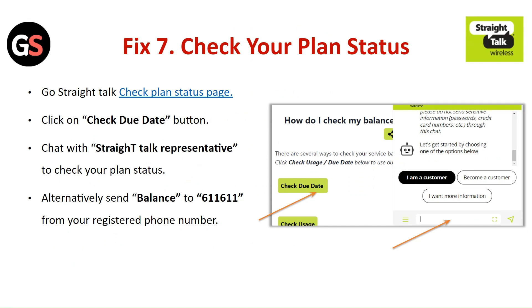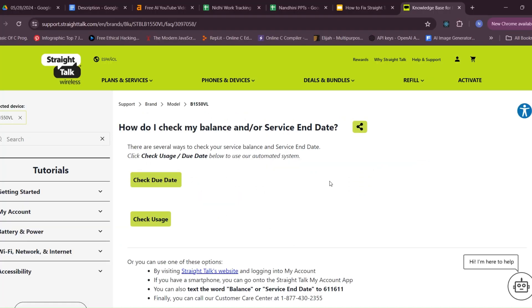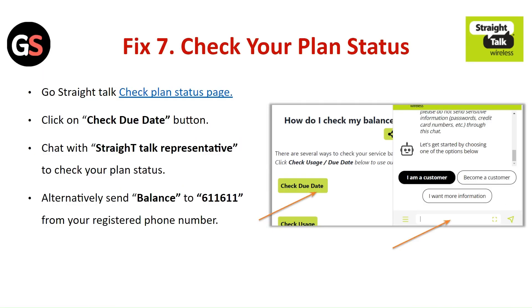Fix 7: Check your plan status. Go to the Straight Talk check the plan status page and click on the Check Due Date button. Chat with the Straight Talk representative to check your plan status. Alternatively, send balance to 611611 from your registered phone number.